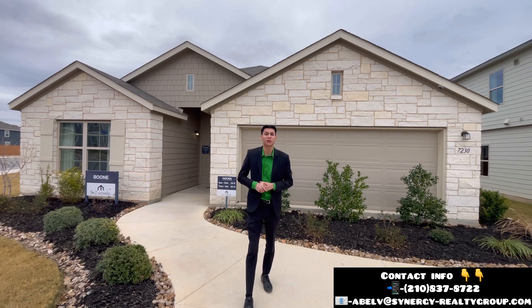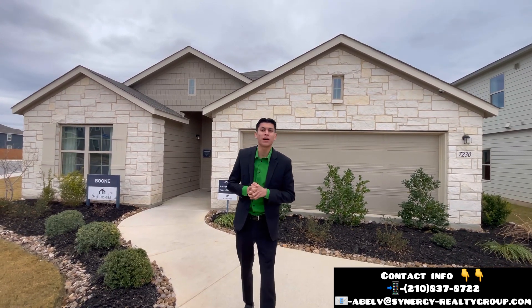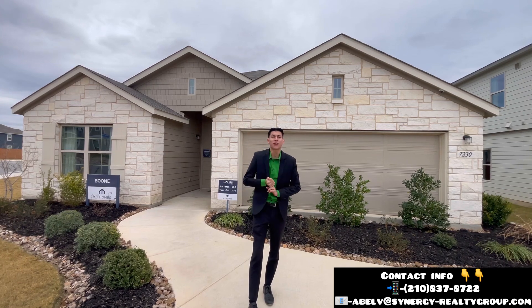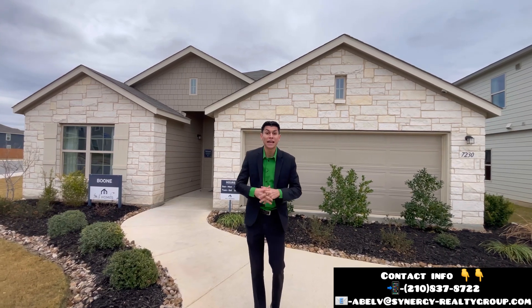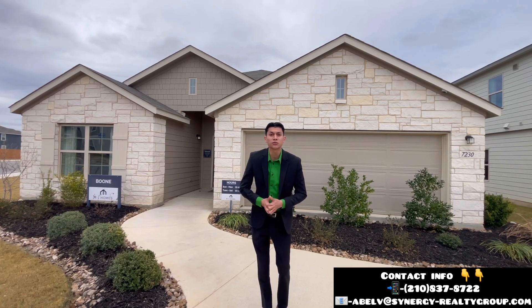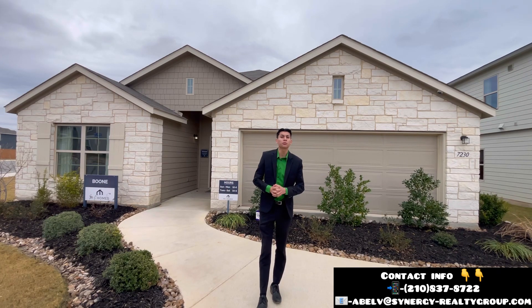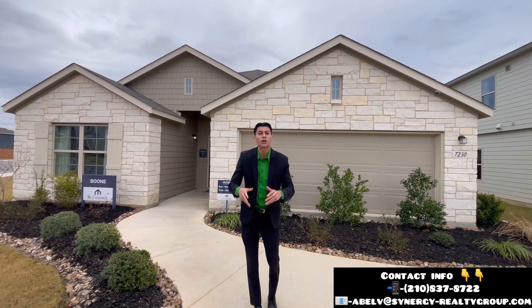Just to give you a little bit about this builder — they are helping you out in almost all aspects of buying this home, getting you $25,000 in buyer incentives. On top of that, they're also going to be offering to buy down your interest rate to a 5.75. So if this home interests you, please don't hesitate to contact me. We are here to help.